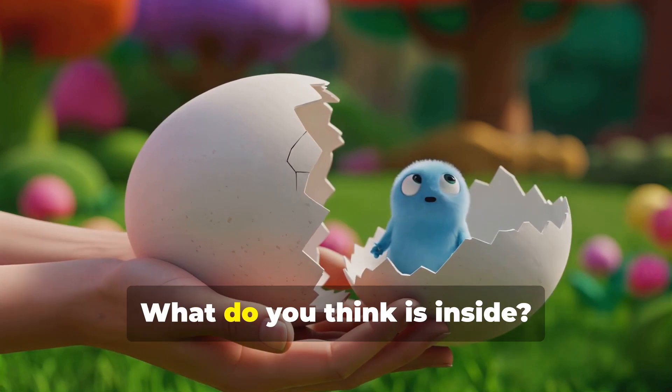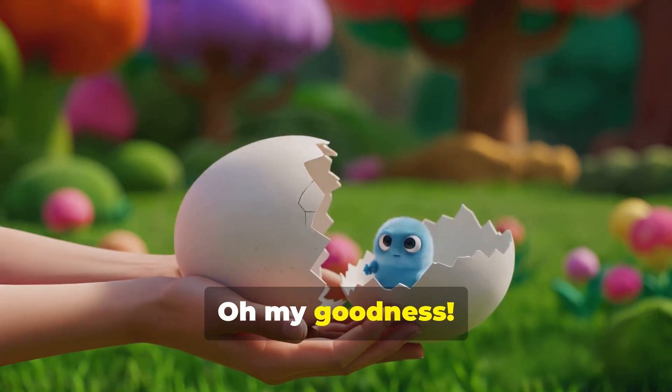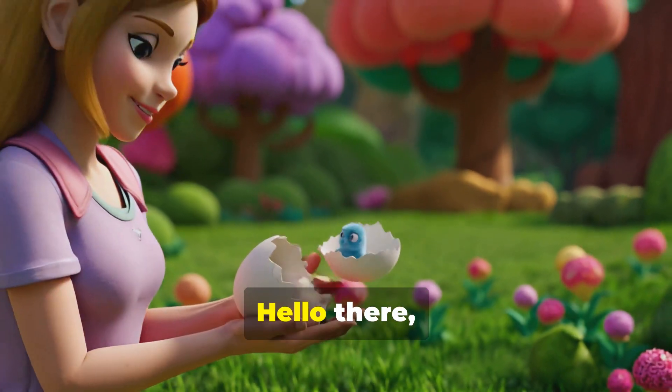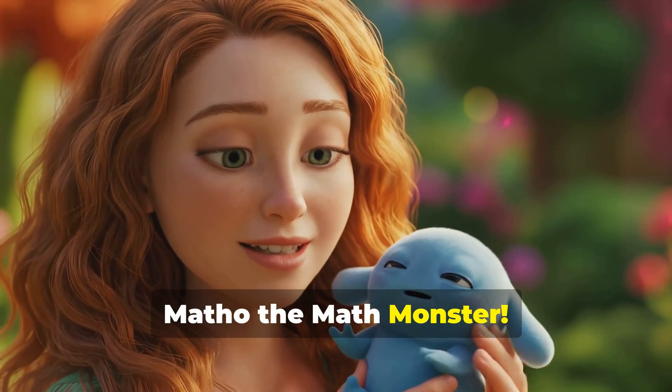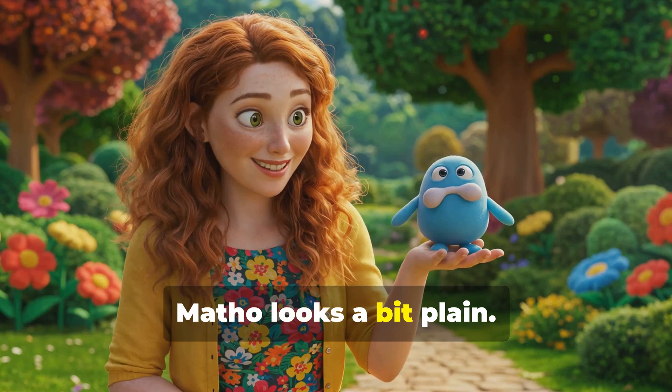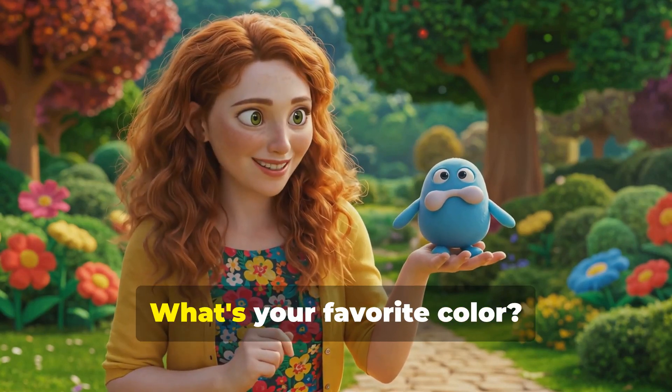Look, it's cracking. What do you think is inside? Oh my goodness, it's a cute little monster. Hello there, little one. What should we call our new friend? How about Motho the math monster? Motho looks a bit plain. Let's give him some color.